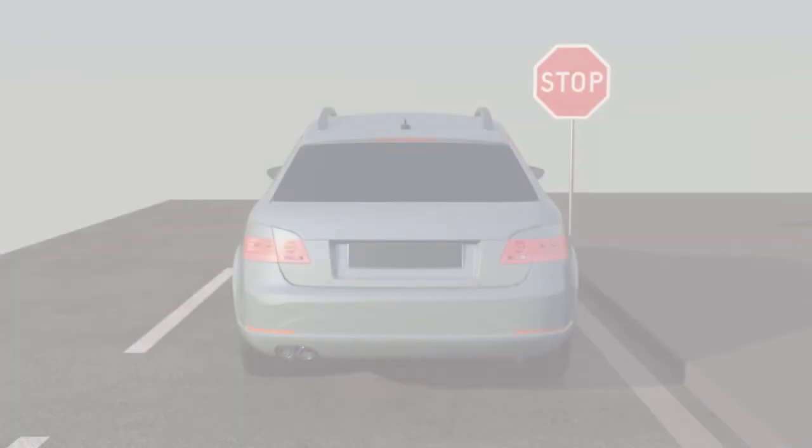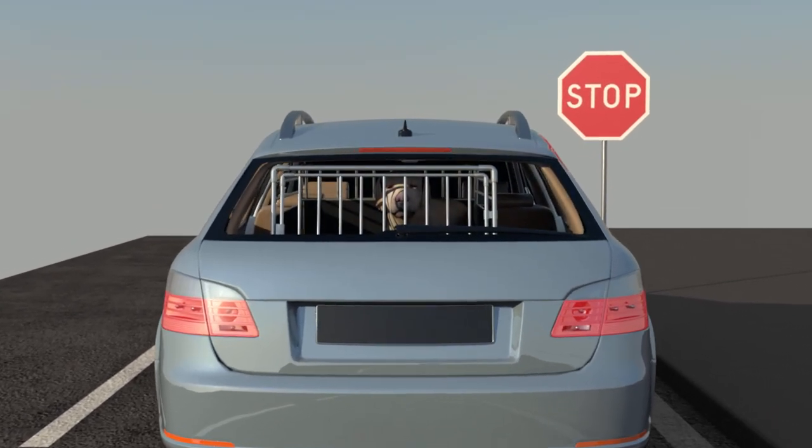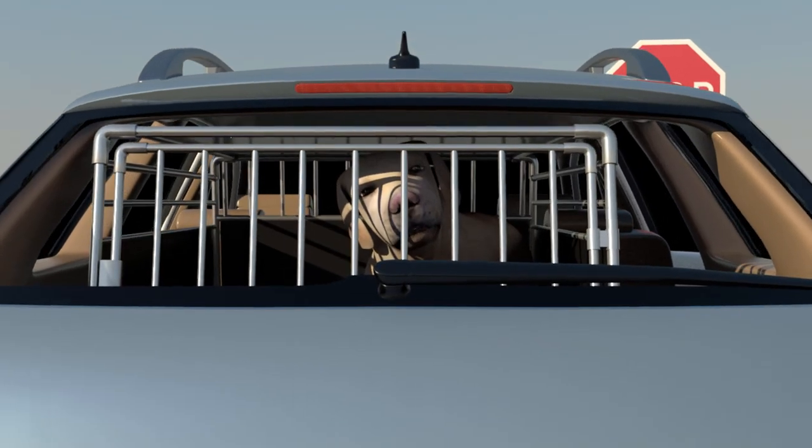Please make sure your dog's crate is designed, tested, and proven to survive automobile accidents. Your safety and the safety of your loved ones depend on it. Do you and your dog trust all other drivers?